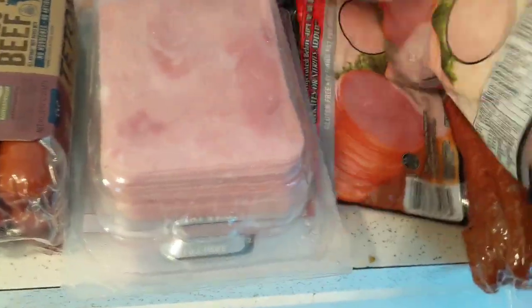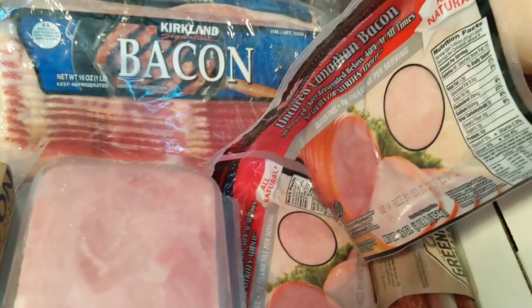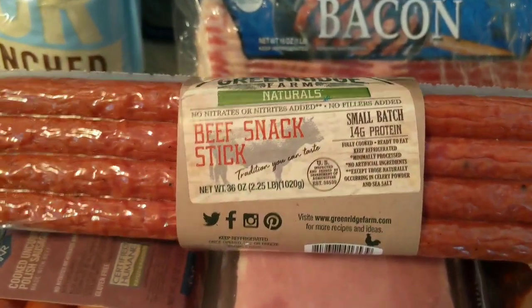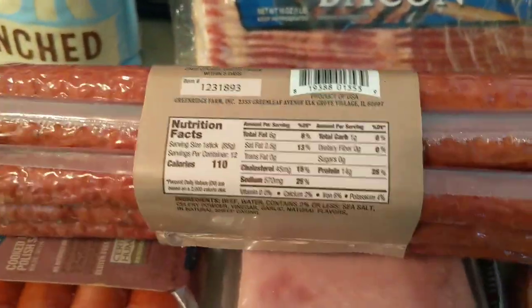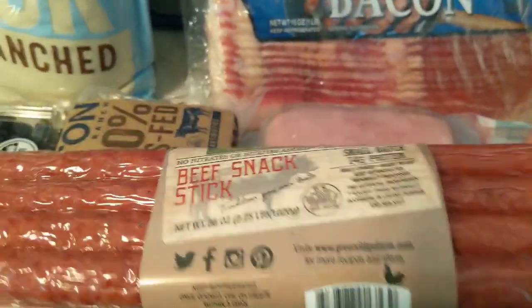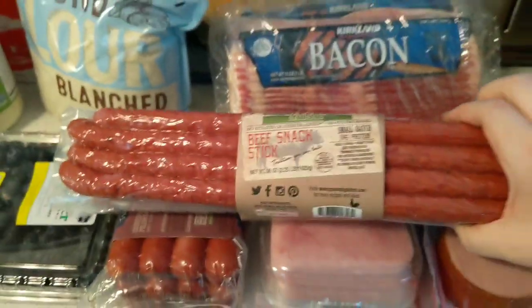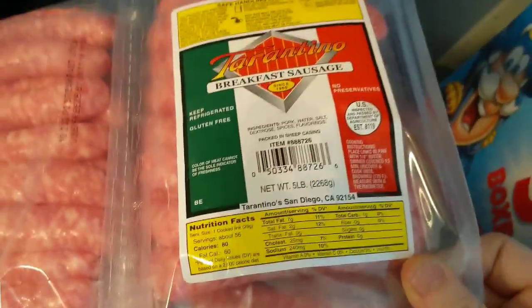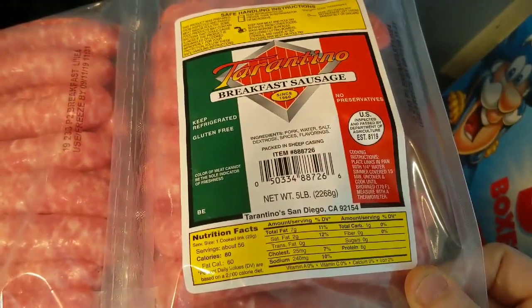I ended up getting some ham lunch meat for the kids for lunches — I do some roll-ups with cheese. We got Canadian bacon, that's good for our pizza. Another newer item that looked really good was the beef snack sticks — really good ingredients, one carb, not much sugar, good protein, and not greasy or slimy. We also have the breakfast sausage links, about five pounds for $13.99, which is better than grocery store pricing.